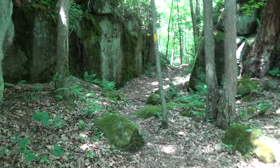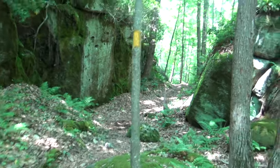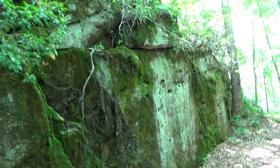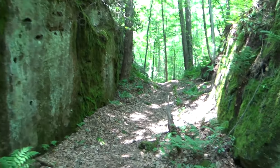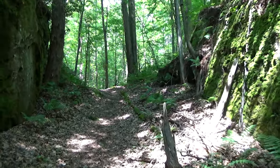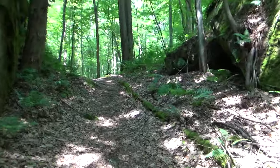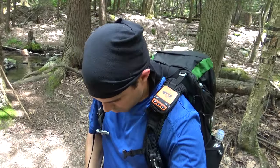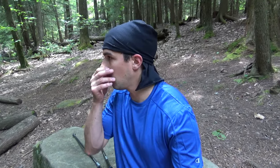This is what I'm talking about — so cool to see this stuff in the middle of the woods. It's like a solid rock wall. I think this is a good spot to stop for lunch. It's about 12:30 right now.